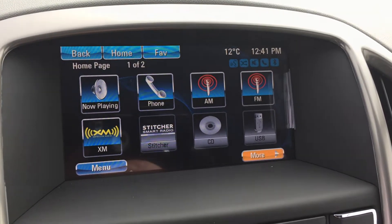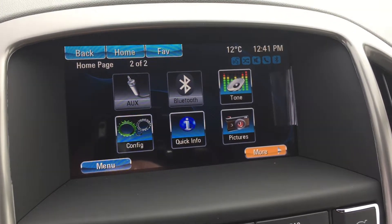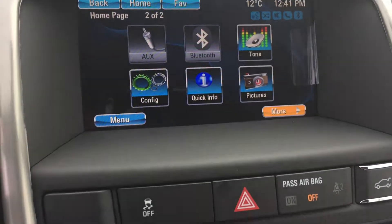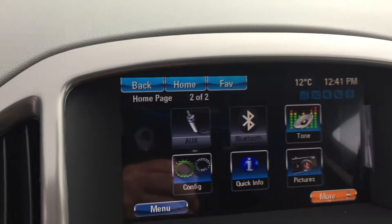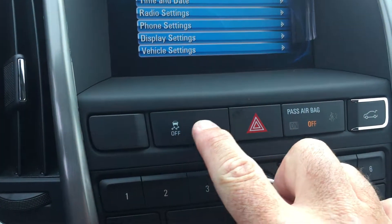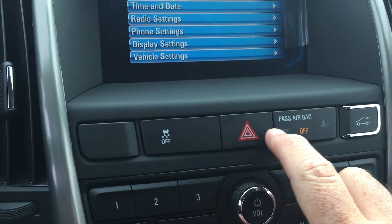Now let's go to the 7-inch IntelliLink touch screen. You've got AM, FM, Sirius XM satellite radio, hands-free calling options, CD player installed, and USB as well.